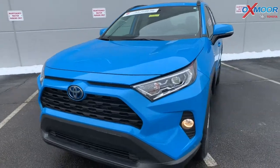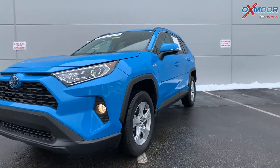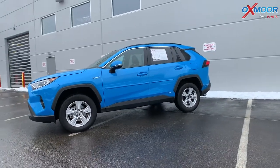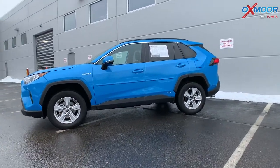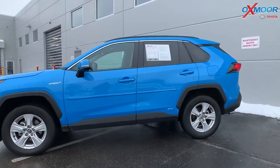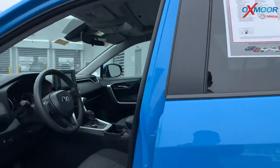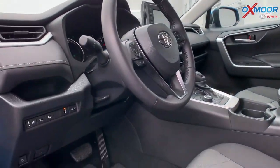The vehicle is all-wheel drive. It has the XLE weather package, which includes the heated leather trim steering wheel, heated front seats, and rain sensing intermittent windshield wipers with de-icer function.